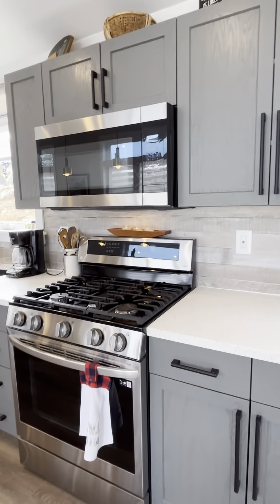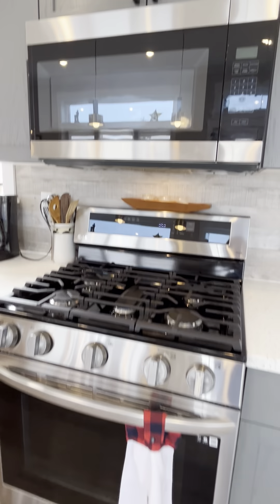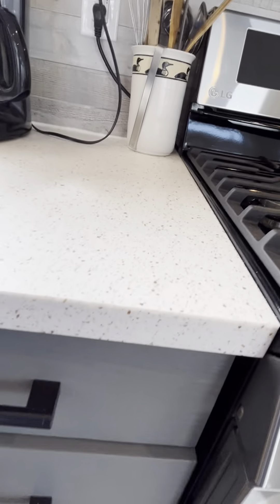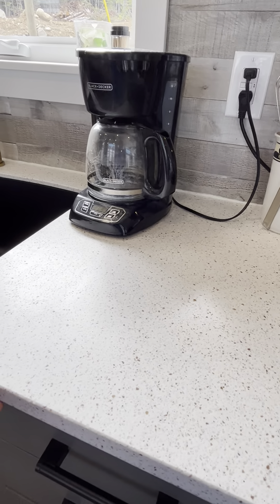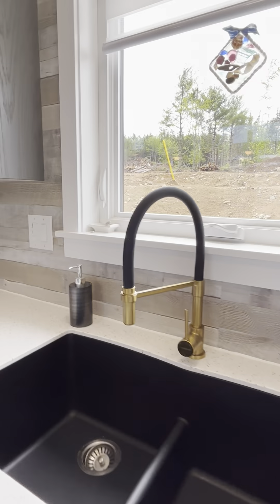This property has stainless steel appliances — they are LG appliances. This is a gas stove and lots of cabinet space. The countertop is a hard surface, not laminate — it's like a Corian. And they do have a nice backsplash there.